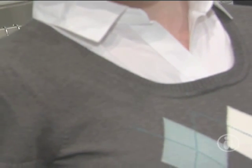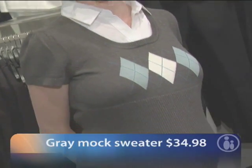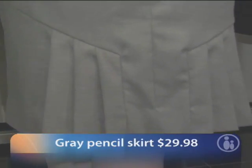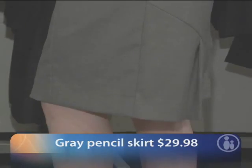This outfit is also from Motherhood and it's such a popular style. It is a shirt and sweater all in one with an argyle detail. The sweater is $34.98 and the skirt is $29.98 from Motherhood. The back of the skirt has a great pleated detail — it's really very fashionable.